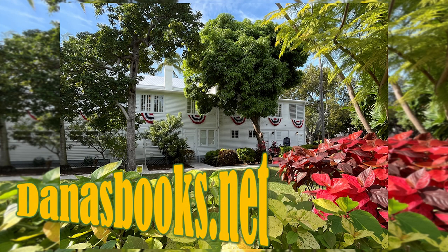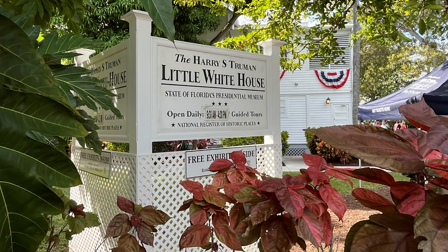It was President Harry S. Truman's use of the site for working vacations that earned its fame as the Little White House. During Truman's 11 trips here from 1946 through 1953, he negotiated policies ranging from the Marshall Plan and Truman Doctrine, the recognition of Israel, and signing executive orders governing civil rights. In subsequent years, the building continued to be used by other presidents for work and leisure, circa 1890. This is the state of Florida's Presidential Museum, open for guided tours.